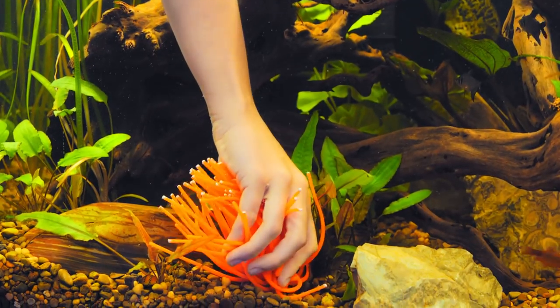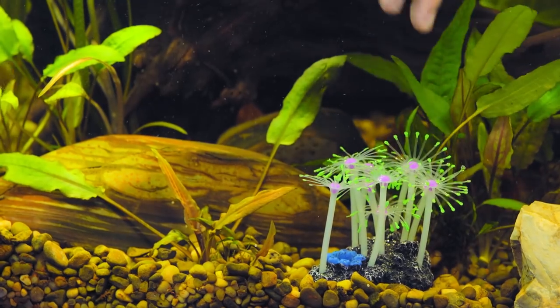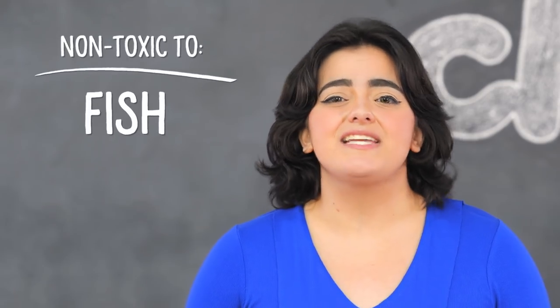And since these decorations are super easy to install, you'll be having a polyp party in no time. Just stick them to the bottom of your fish tank and let your worries float away — these guys won't drift. Plus, Sporn Aquarium Décor is non-toxic to fish and plant life.